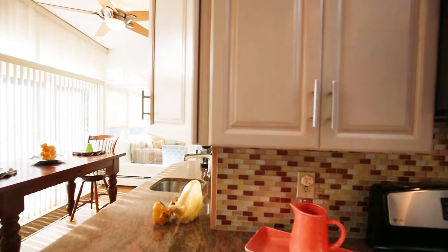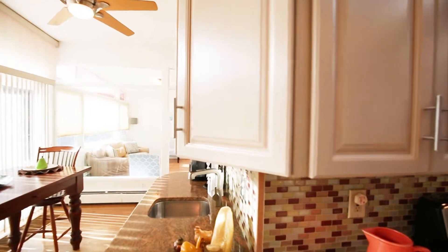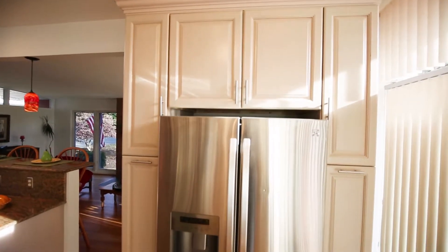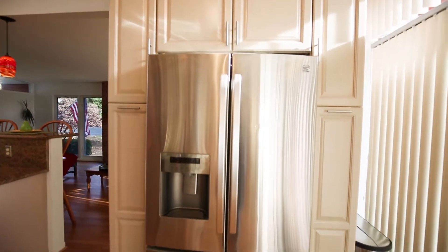The range is dual fuel — gas stove top and electric convection oven. The microwave is a GE Advantium, which is also a convection speed cooking oven. There is a pullout pantry and a supply closet, and there are two separate sinks.